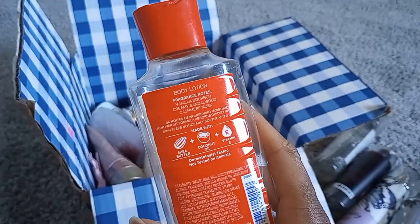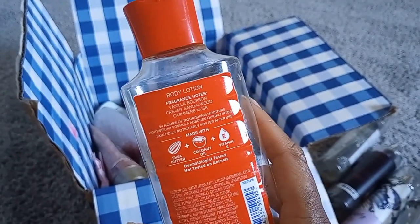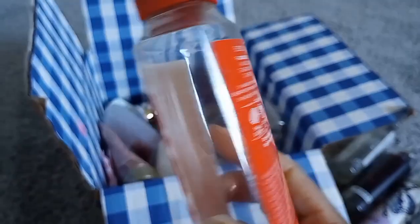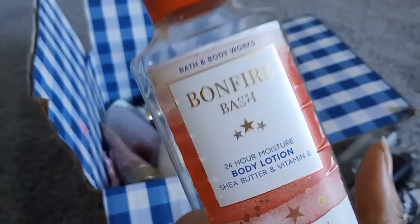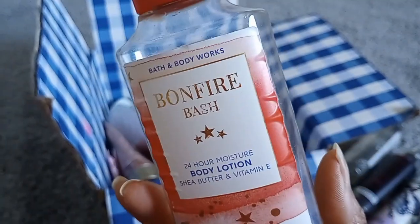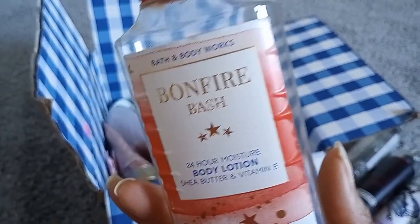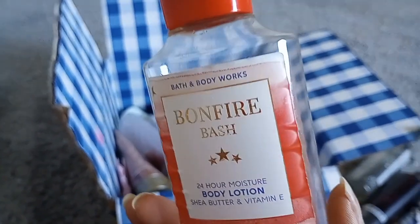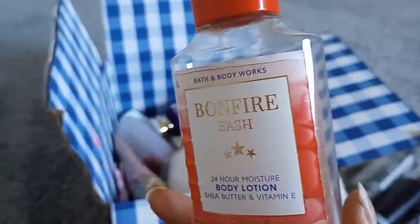Bonfire Bash — love this. I can't believe they didn't bring it back; I would have preferred it over Cozy Vanilla Bourbon. Cozy Vanilla Bourbon has notes of vanilla bourbon, creamy sandalwood, and cashmere musk — it smells like a Victoria's Secret vanilla. If they bring it back and you've never smelled it, it's definitely worth buying if you like vanilla fragrances, as it's a woody vanilla.